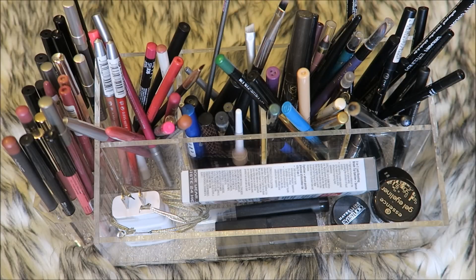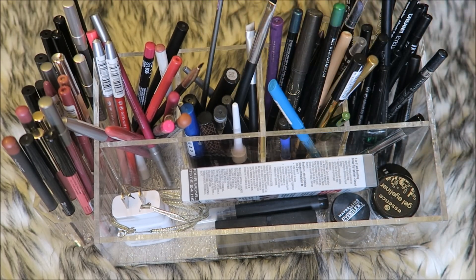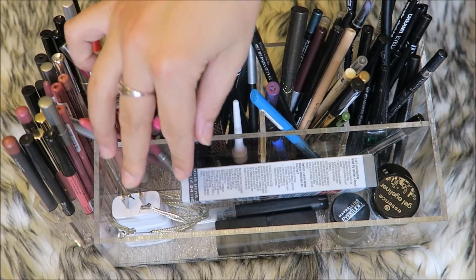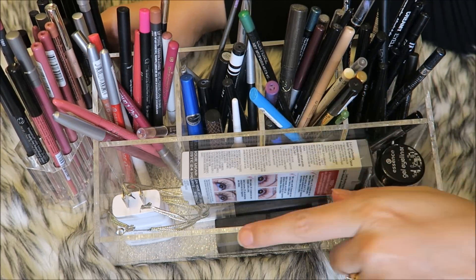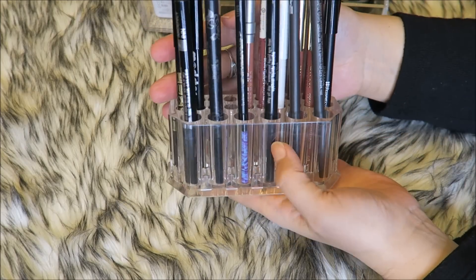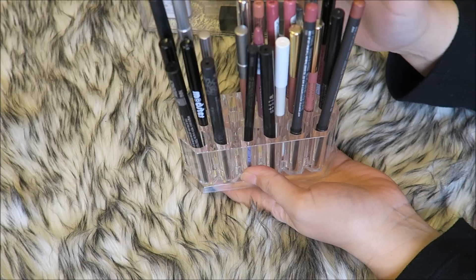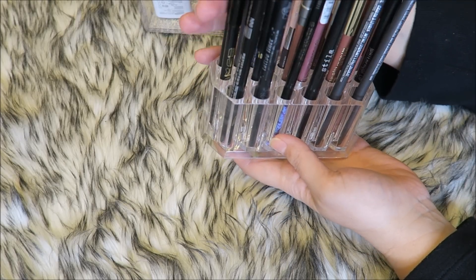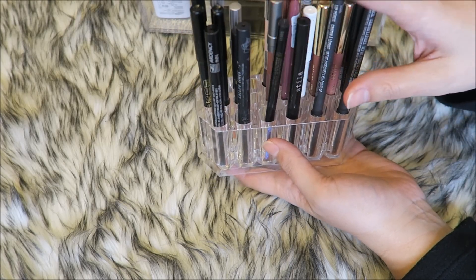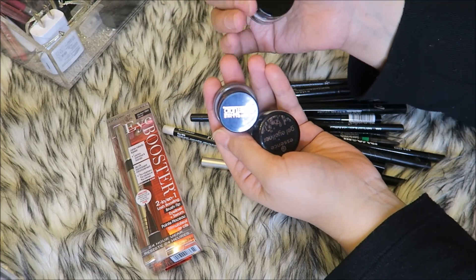This is my lip liner and eyeliner collection. These are all my black liners, these are all my colored liners, these are any type of liner that is a liquid, and then these are lip liners. Up here are pot gel liners and some other random things. Recently I bought this little acrylic holder off Amazon, and this is what I actually keep in my everyday makeup area, with my everyday eyeliners and lip liners. But today we're going to declutter everything.